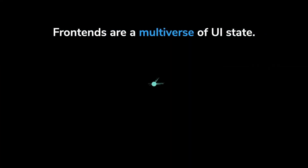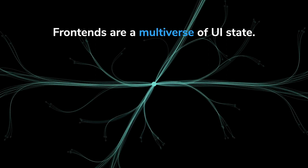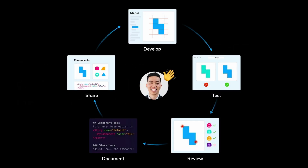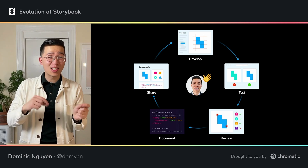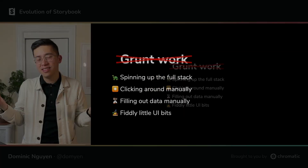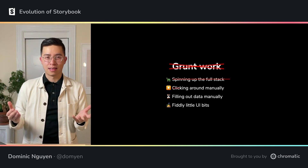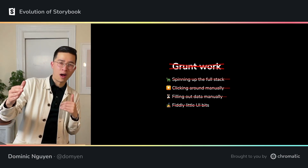So fast forward till now, and frontends are a multiverse of UI state. There are tens of thousands of variations that you're responsible for developing, and that's if your frontend is small. The way we learn frontend development isn't suited for the scope of today's apps. I was first attracted to frontend development because there was a certain satisfaction in knowing real people actually touched your work — like literally, they touched the buttons. That satisfaction has become kind of tougher to come by because frontends just got heavier. All of a sudden, it was too slow to spin up the full stack, too clunky to click around and fill out forms manually, and just too cumbersome to fiddle with all the little UI bits to get to the UI in the right state.